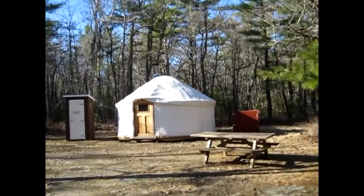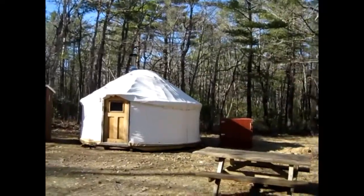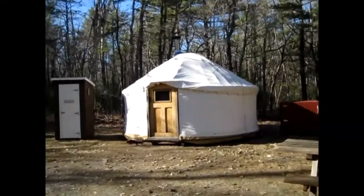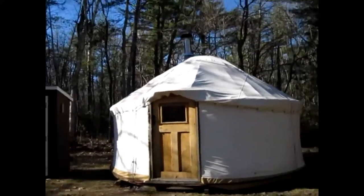Just hiked into Kedji, into Eel Weir, and this is where we're staying tonight. So this will be the Journal of the Yurt, the Nova Scotia style.